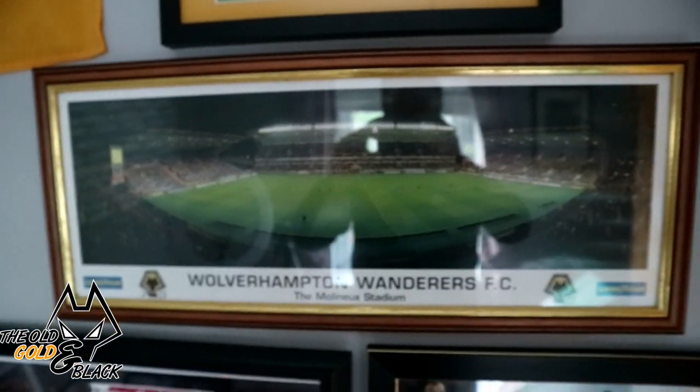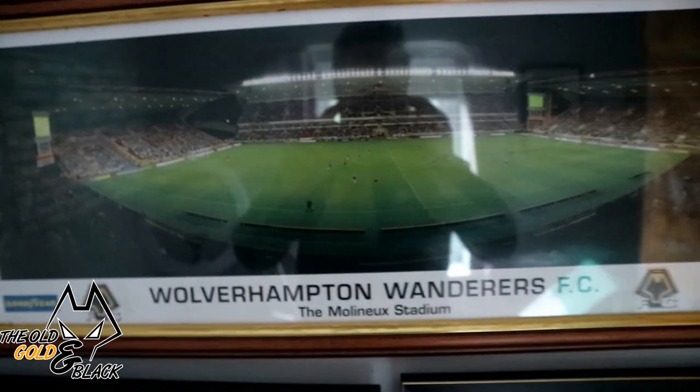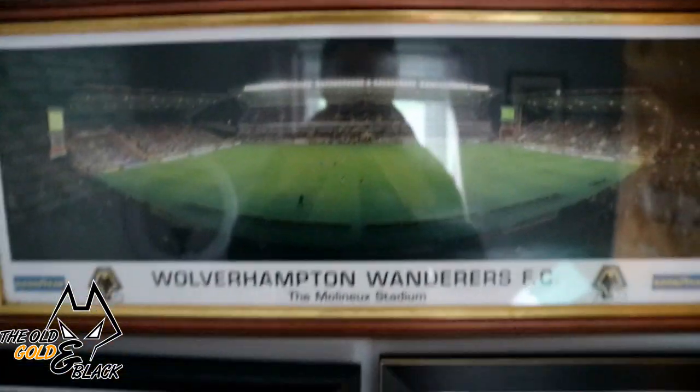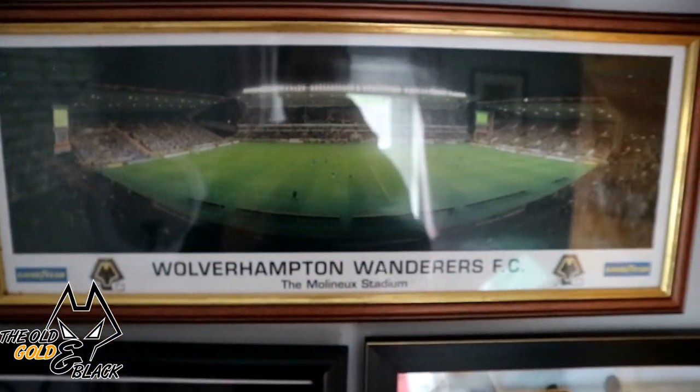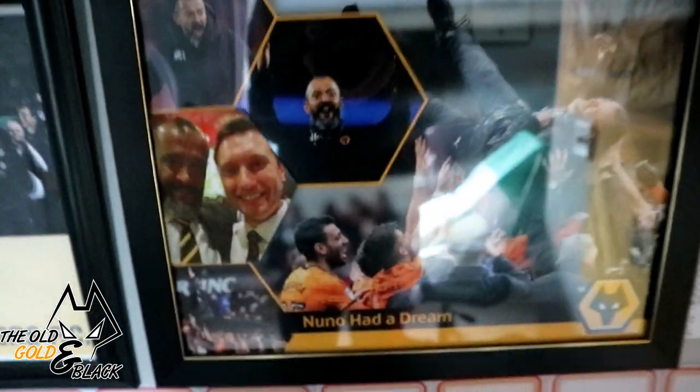Coming down here, this picture is of Molineux from, I'd say, the late 90s or maybe early 2000s, with the old North Bank there. That was given to me by my grandmother as a Christmas present years ago. This one was given to me as a birthday present way back in 2009, and this was given to me as a birthday present last year by a good friend of mine — and there is me and Nuno again.